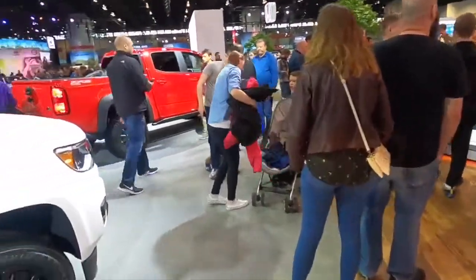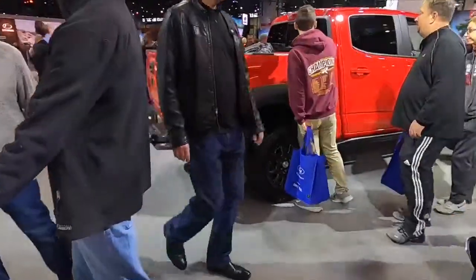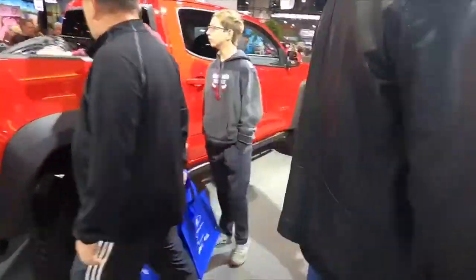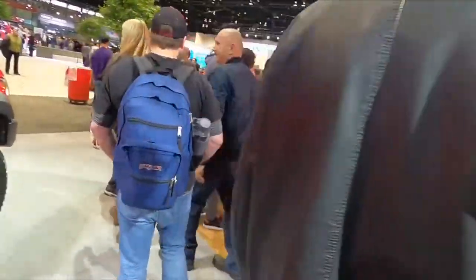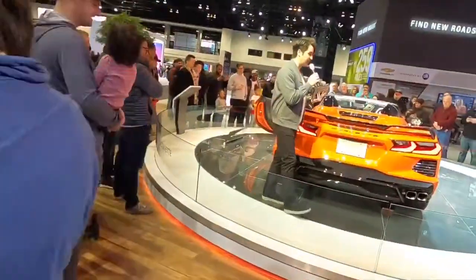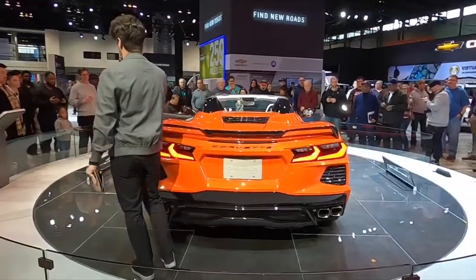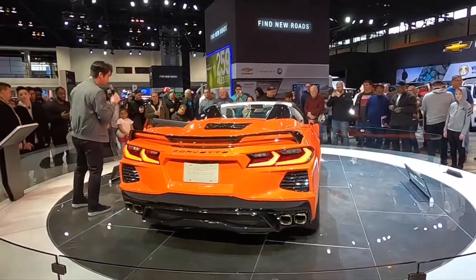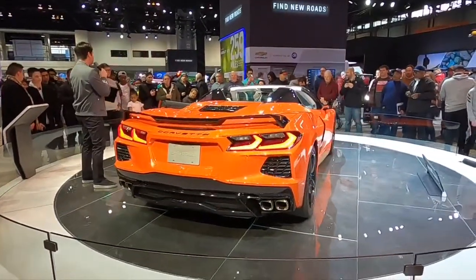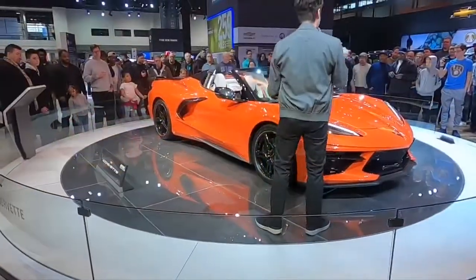Everybody's over here — this place is packed for the Corvette C8 convertible. So this is not just a regular one. Fuel economy on the highway you're getting just under 30 — it's actually still pretty fuel efficient for highway driving. That is a sharp looking car.